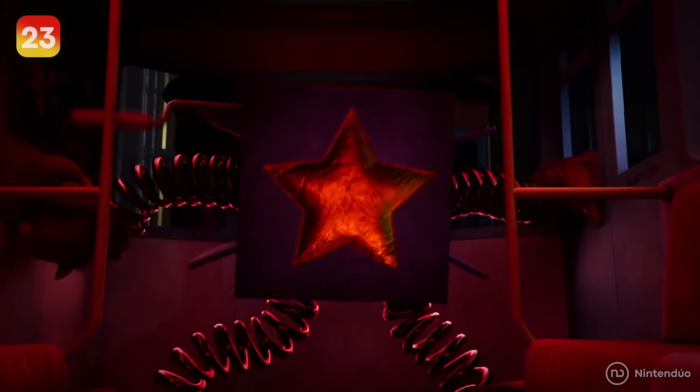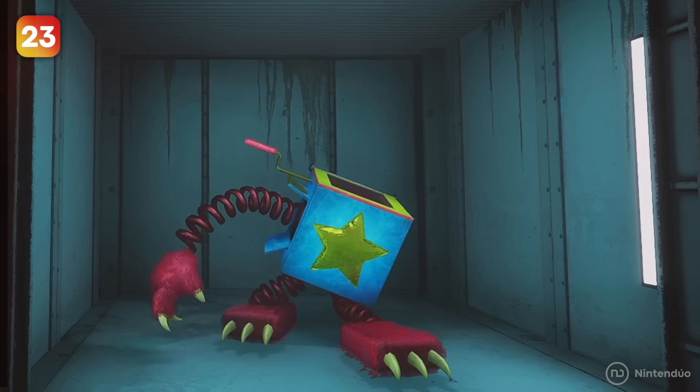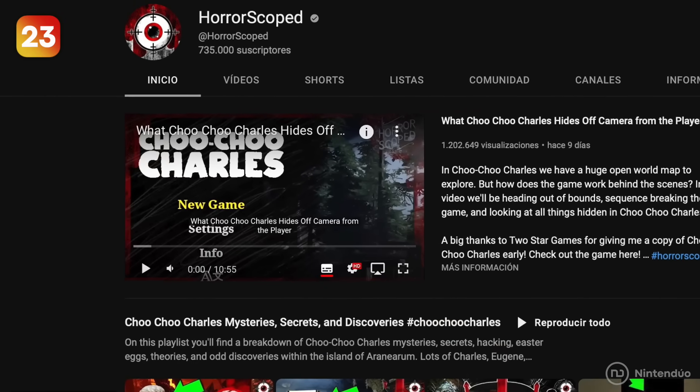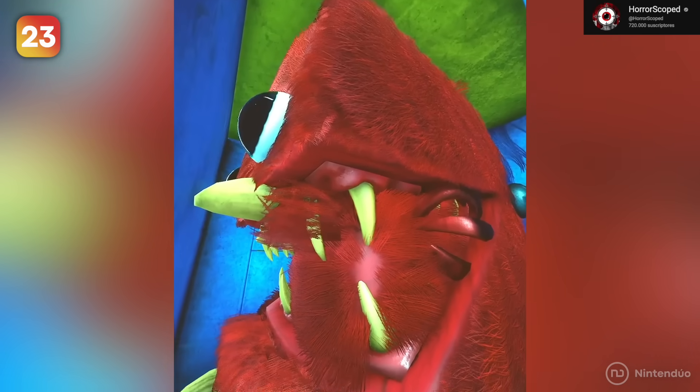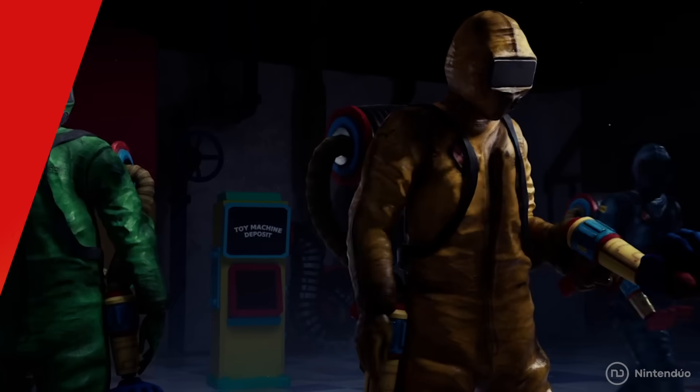You may already know what Boxyboo looks like on the outside, but if you're curious about the inside, YouTuber Horoscope managed to get inside the box to see how the character is positioned. While some elements overlap, the doll is completely modeled in there.